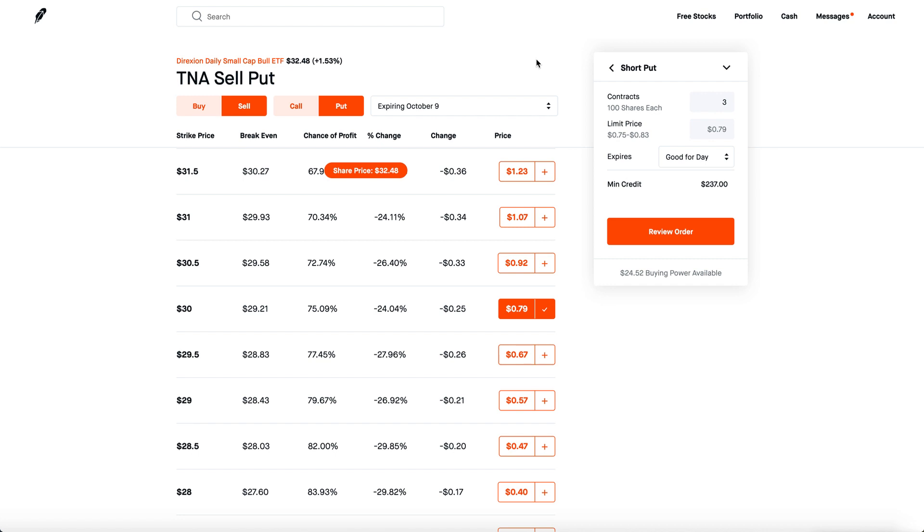Some of you may say TNA is a little bit too volatile, but I feel like it's perfect. That's about it — thanks for watching, comment below on how you feel about the trading, and definitely check out the Patreon link. You won't regret it.